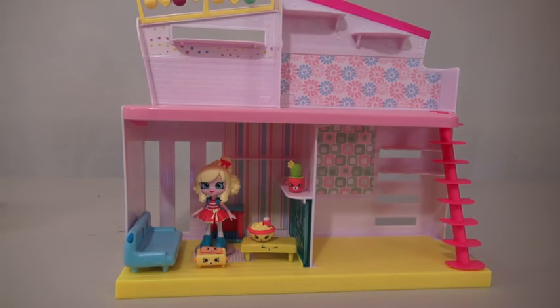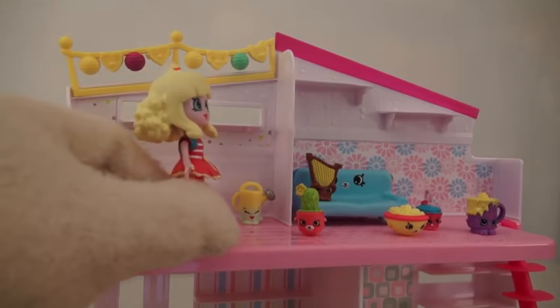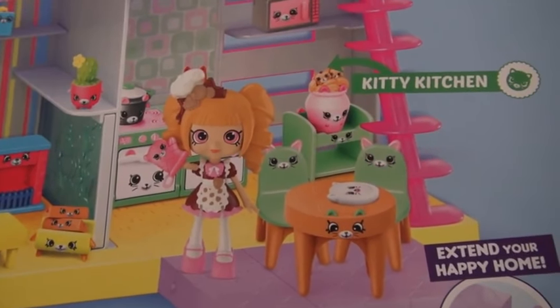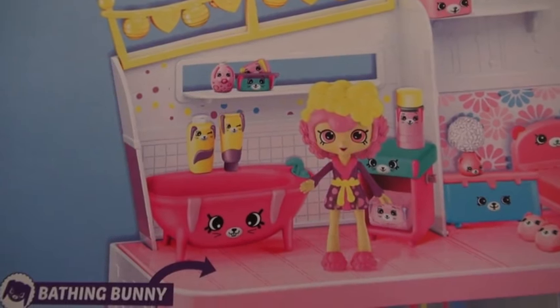Even if you bought other Shopkins, you can put them in the other rooms. We have to buy other packs to fill the other rooms, and those are sold separately. Next to the puppy parlor is Kitty Kitchen. Upstairs is Dreamy Bear Bedroom, and next to that is Bathing Bunny Bathroom.